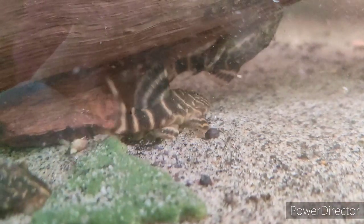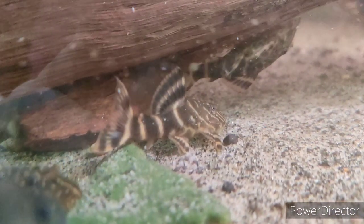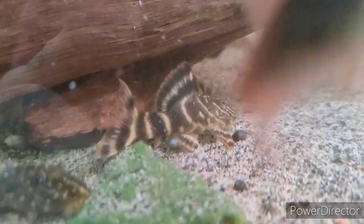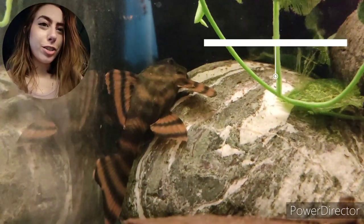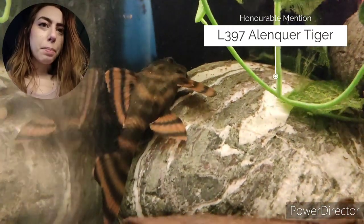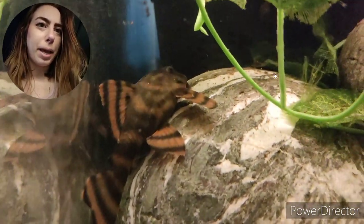They don't call these clown placos for nothing — they have really fun personalities and can be quite animated with each other. They are always out and about, which makes for quite a happy and active tank inhabitant. If you did want something that gets a little bit larger than a clown pleco but with a little bit more colour, you could go for something like an L397 Alenquer Tiger Pleco.